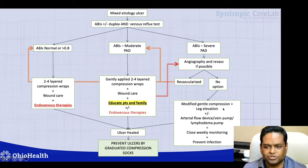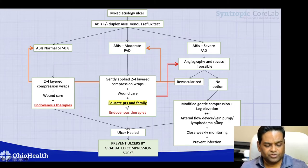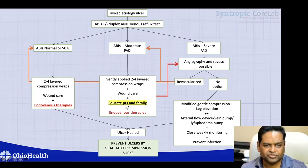If patients have no revascularization options, I use modified gentle compression plus leg elevation as possible, along with an intermittent pneumatic compression device, vein pump, or lymphedema pump depending on the clinical presentation. If they have phlebolymphedema and PAD, a lymphedema pump may be more beneficial. If the venous ulceration is large, a vein pump may help. If arterial disease is predominant, an arterial flow device with close monitoring is used. If the ulcer still doesn't heal, patients may require palliative care or amputation.